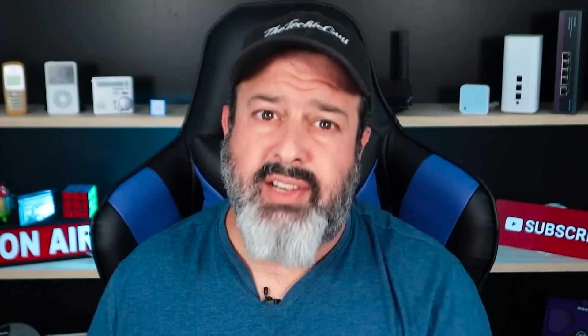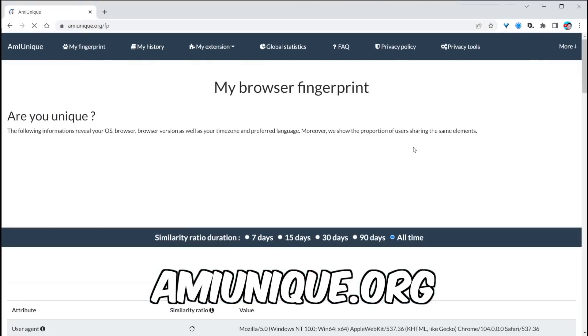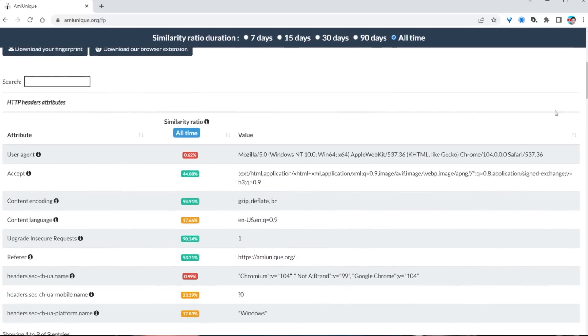Even a VPN won't protect you against browser fingerprinting, as that just masks your IP address, but the rest of the browser variables remain the same. Want to see your own browser's fingerprint? Head over to amiunique.org and then click on 'view my browser's fingerprint.' You will be able to see a whole bunch of individual items that all together make up you.